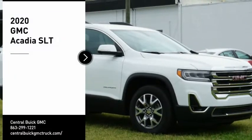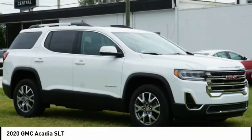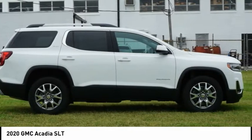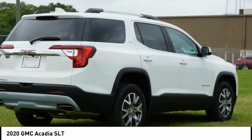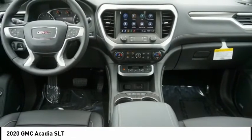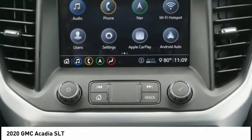Come test drive the 2020 Acadia. The GMC Acadia has great capability coupled with exceptional safety, offering better highway fuel economy than any other 8-passenger SUV, advanced technology and thoughtful ergonomics.